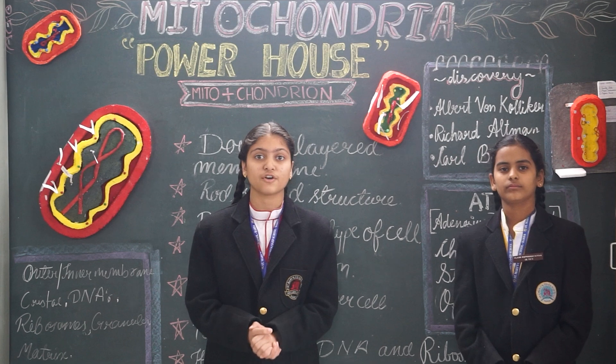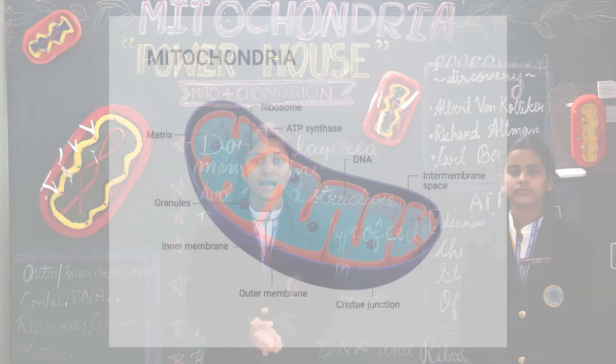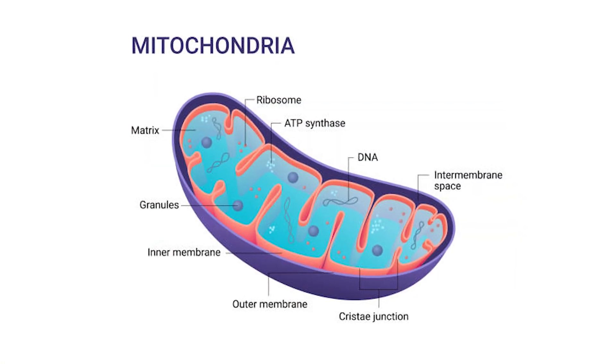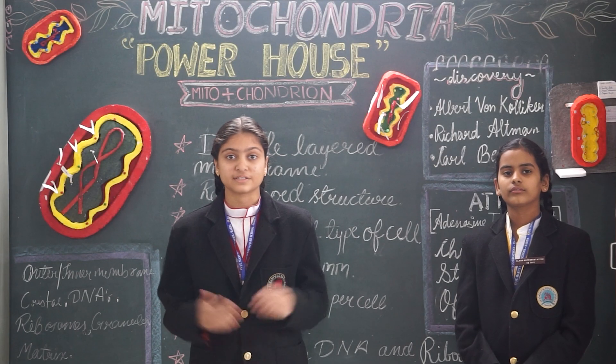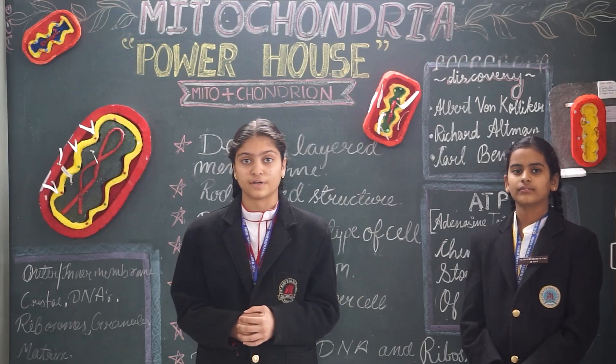Now let us see the structure of mitochondria with the help of this diagram. This is the basic structure of mitochondria with the parts mentioned here. Now let us see the structure with the help of a model.